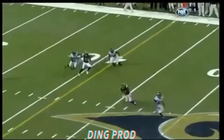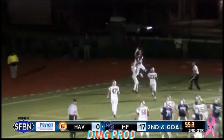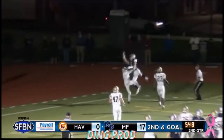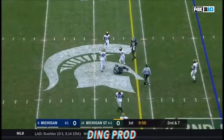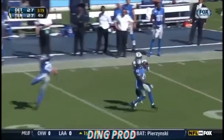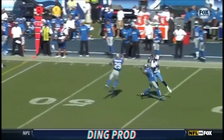He can still catch — he works against Lofa Tatupa, stays alive. Look at the concentration. Maguire got it — wow, touchdown! No, what a catch — are you kidding me?! He doesn't even need the one-on-one. What a catch — going back up and over.